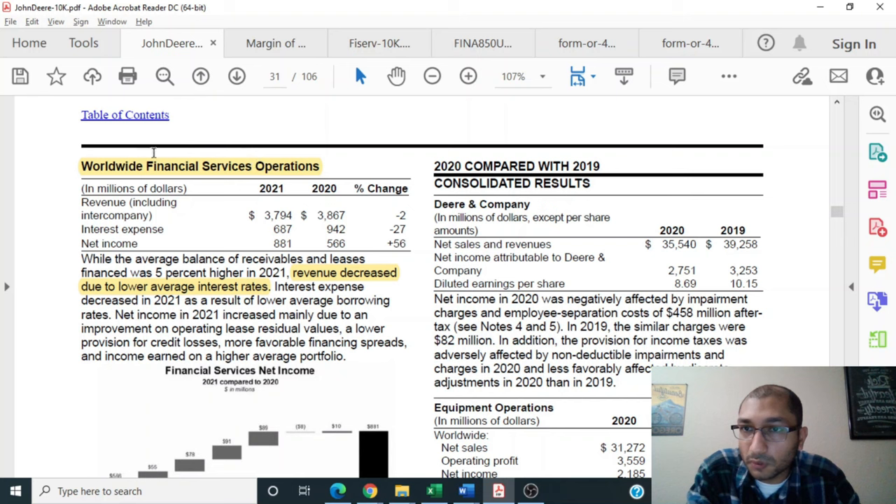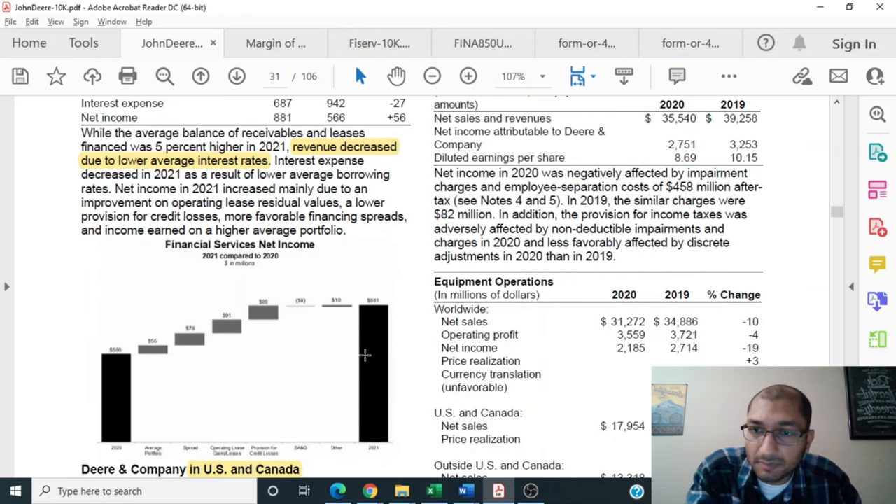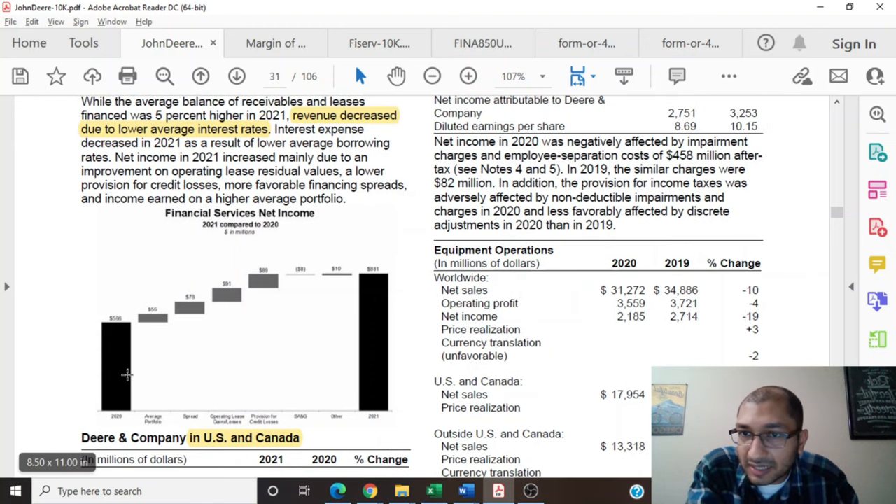The company's fourth and last operating segment is its worldwide financial services operations. Back in 2021, the company's revenue was about $3.7 billion, a decline of about 2% from the previous year. The segment's interest expenses dropped by about 27%; however, the segment's net income grew by about 56%. Revenue decreased due to lower average interest rates, while net income increased primarily due to improvement on operating lease residual value, a lower provision for credit losses, more favorable financing spreads, and income earned on a higher average portfolio.